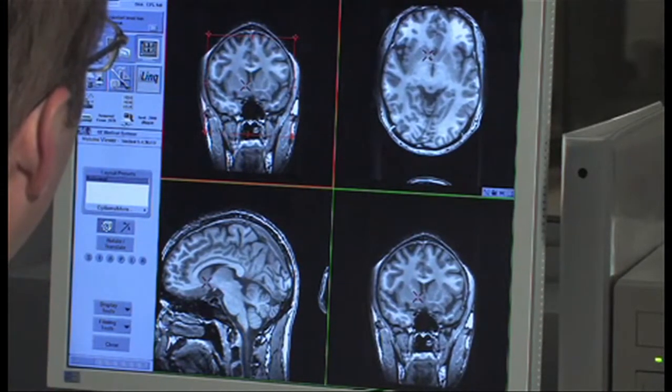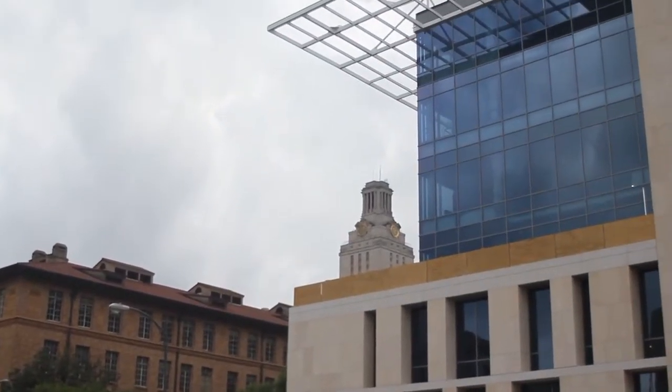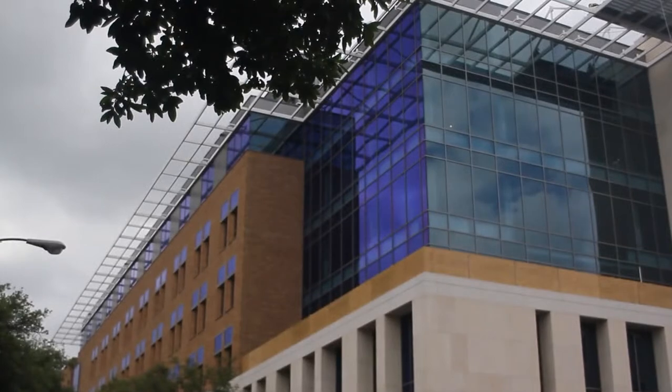In the next year and a half, we'll be moving to the Norman Hackerman Building right in the middle of the UT campus. That will provide us with additional space where we can add different imaging techniques that will again let us really broaden the scope of the imaging going on at the UT campus.